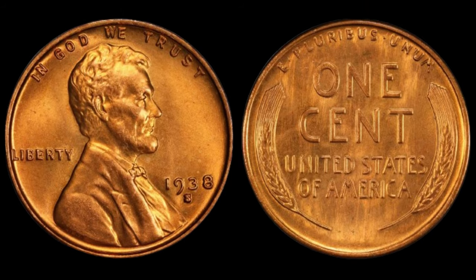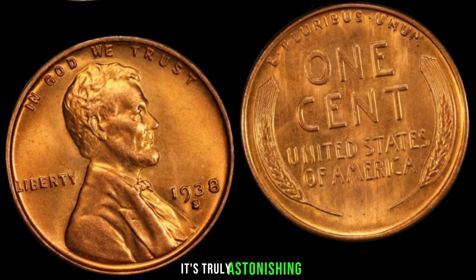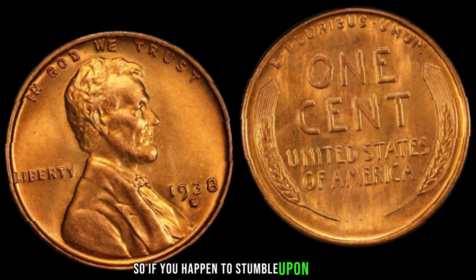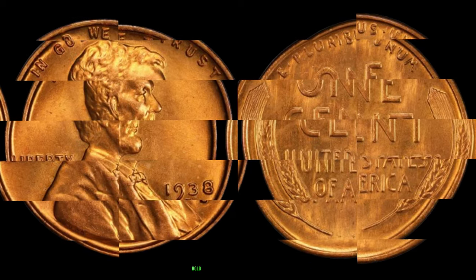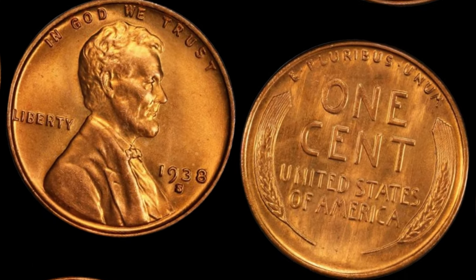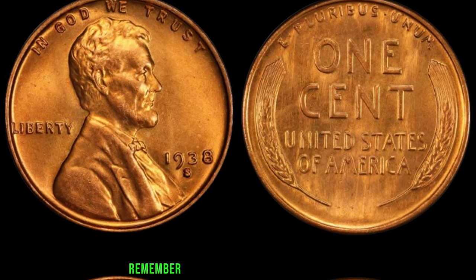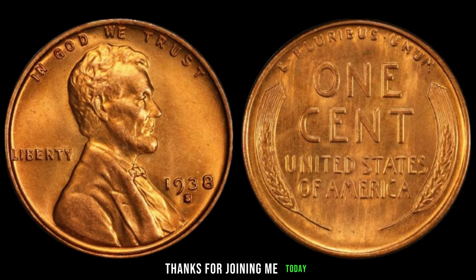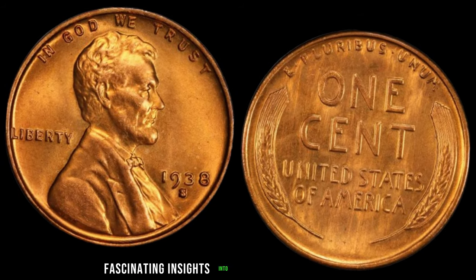Yes, you heard that right — $2.9 million dollars for a single penny. It's truly astonishing how the value of this humble coin has soared over the years. So, if you happen to stumble upon a 1938 S-Mint Mark Lincoln Wheat penny in your coin collection or while rummaging through your attic, hold onto it tightly because you may just be holding onto a small fortune. And there you have it, folks — the incredible story behind the 1938 S-Mint Mark Lincoln Wheat penny. Remember, in the world of coin collecting, every penny truly does count. Thanks for joining me today. Don't forget to like, share, and subscribe for more fascinating insights into the world of numismatics.